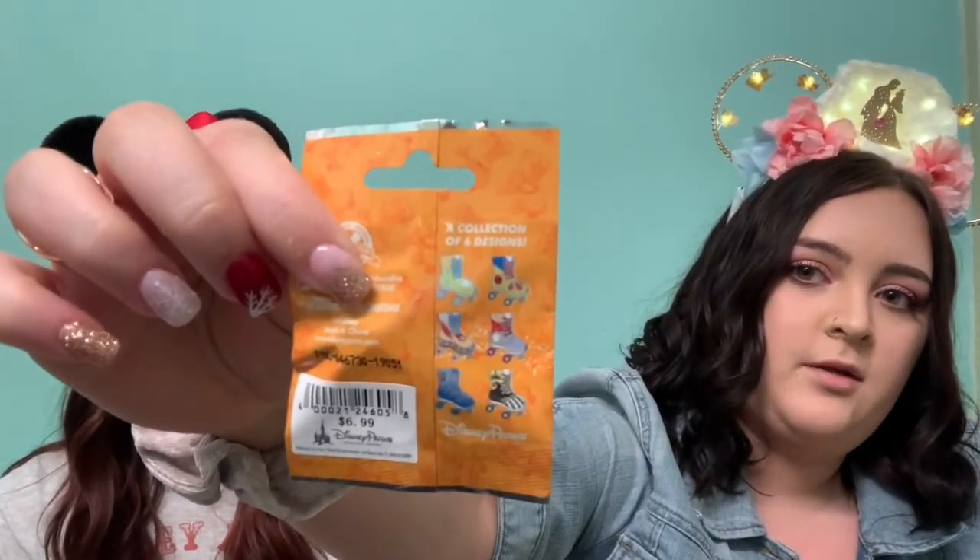In our last video we did these mystery roller skates and we got two different Jack Skellington ones. I'll show them again — as we said before, they're originally $6.99. I think I got this one for $3 this time.